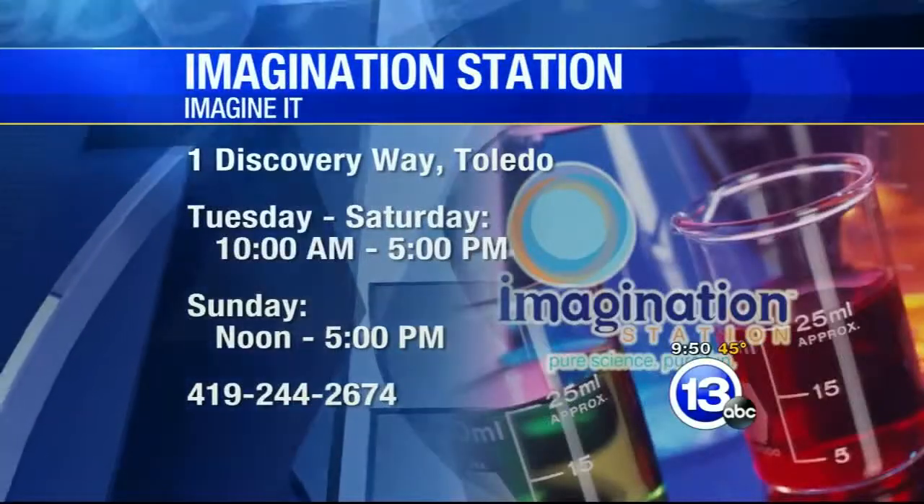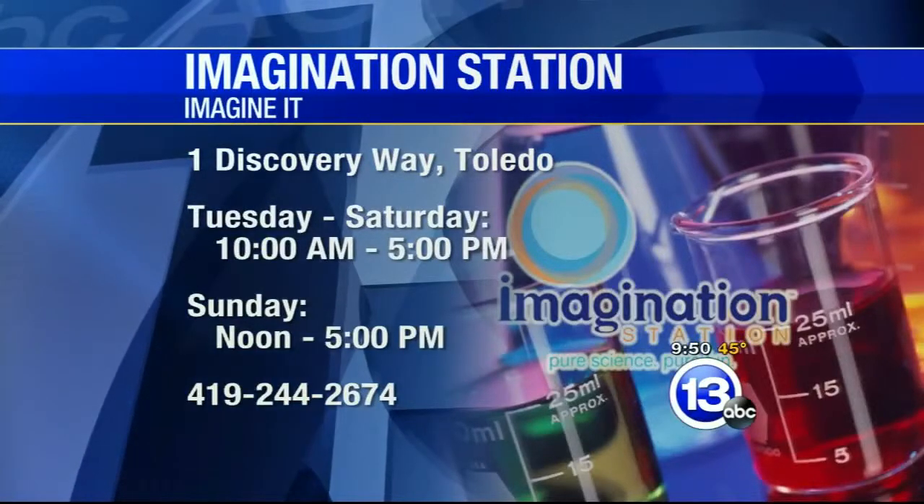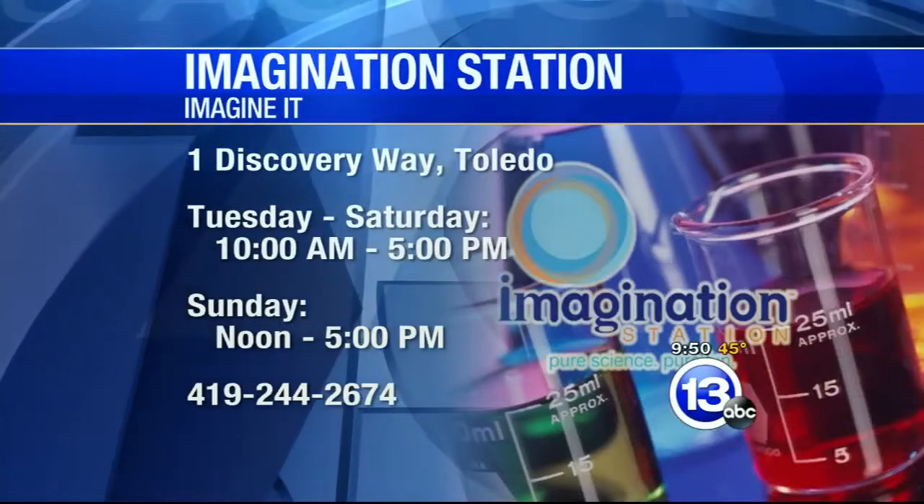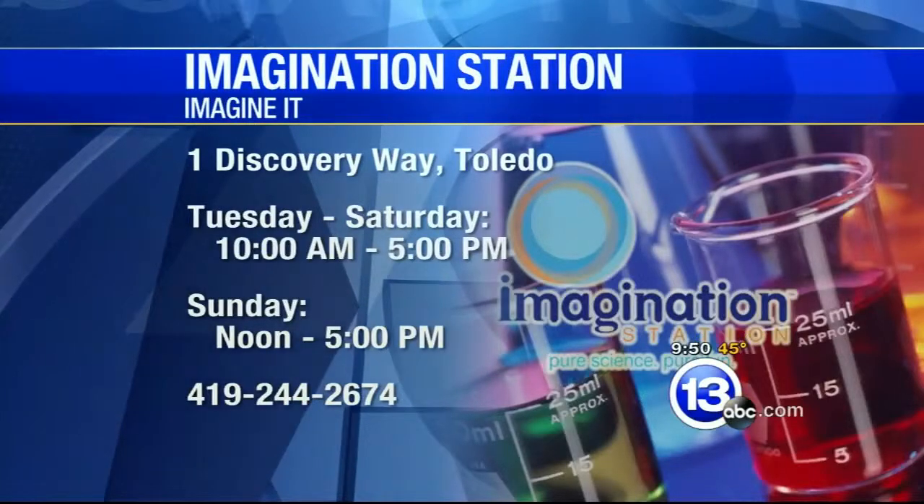And today is the last day to come and check out activities like this for National Chemistry Week. If you'd like to go see Chemistry Week, the Imagination Station is open today from 10 to 5. Lucas County residents 12 and under get in free today, as long as you come with a parent or an adult. So come on down and check it out. Thanks for coming in, Carl. That's this week's Imagine It.